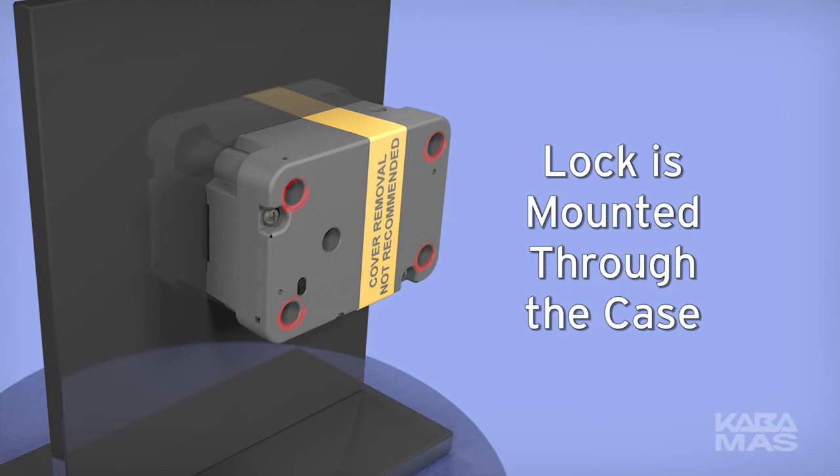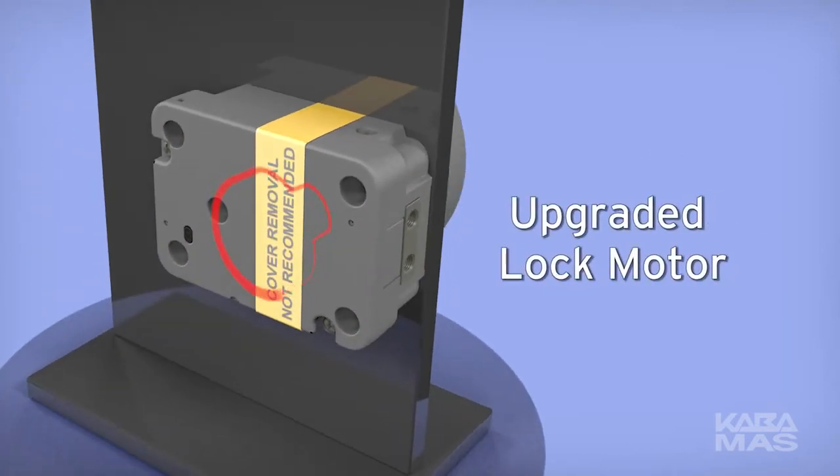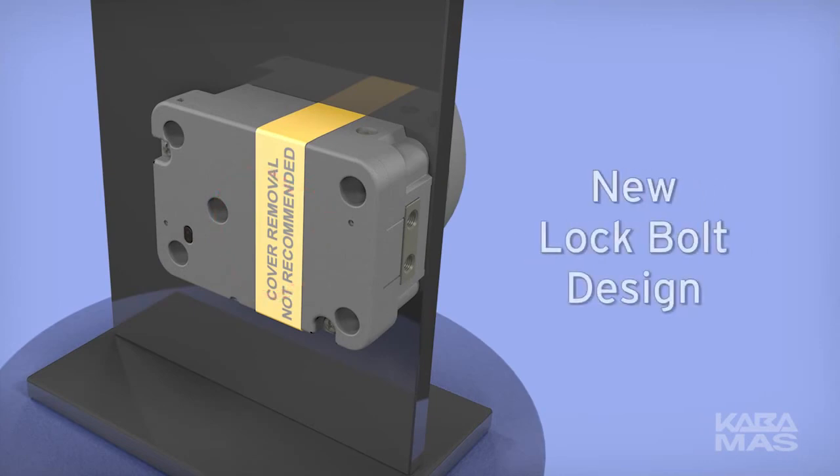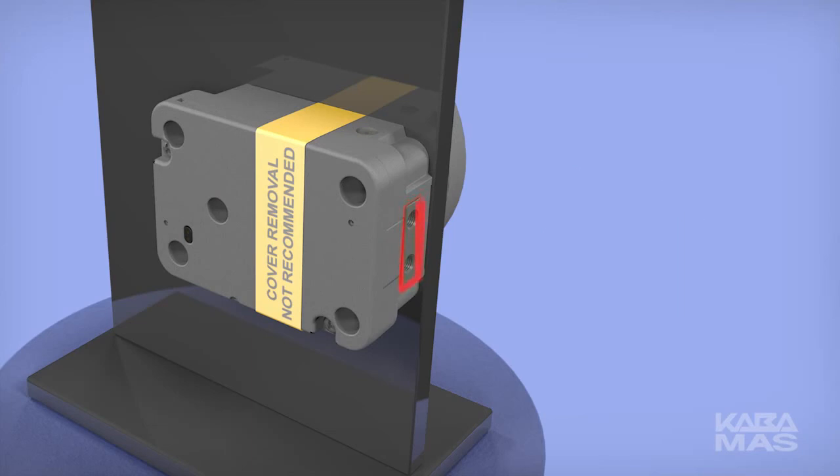This eliminates the need to install the back cover. The lock motor has been upgraded to accommodate the internal changes of the lock's enhanced security. The new lock bolt design accommodates all applications with fewer parts, which reduces inventory and simplifies the ordering process.